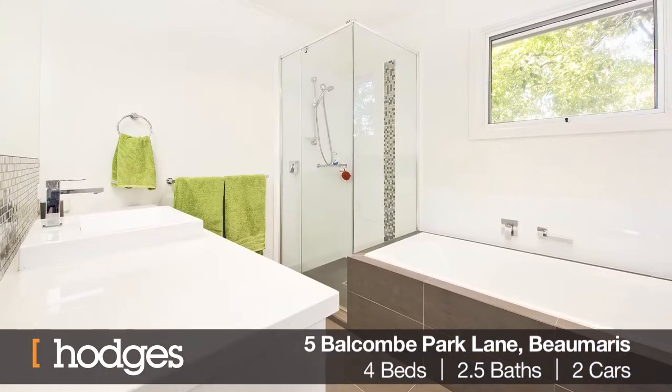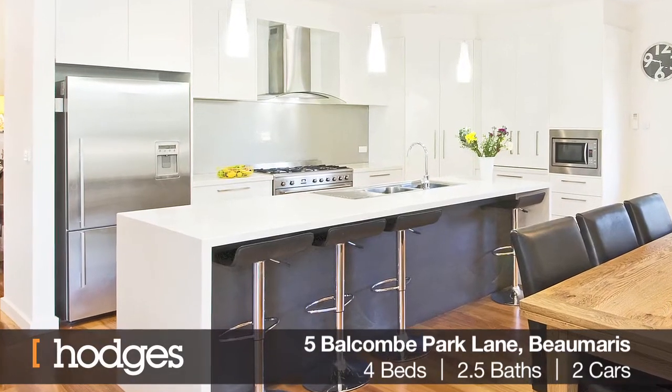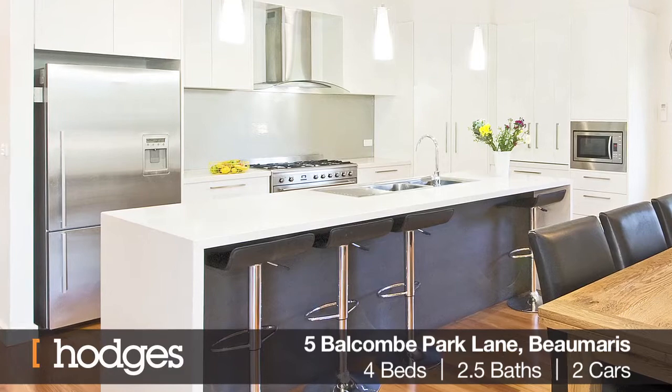Luxurious family bathroom and powder room. The superbly equipped kitchen features superior appliances, Caesarstone benchtops, an island bench and breakfast bar.